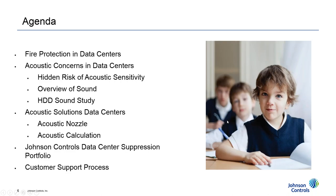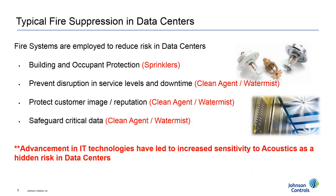Today's agenda: I'll present on fire protection solutions in data centers and why customers use different types of systems to cover certain risks. We'll then talk about the realization of acoustic sensitivity in data centers. I'll provide an overview of research and studies we've done on fire suppression system sounds, as well as our hard drive sound study. Then we'll talk about our solution — the acoustic nozzle — and the services and calculations we can perform to show that our solutions mitigate acoustic risks. Christian will then talk about the suppression portfolio, business development, customer support, and next steps.